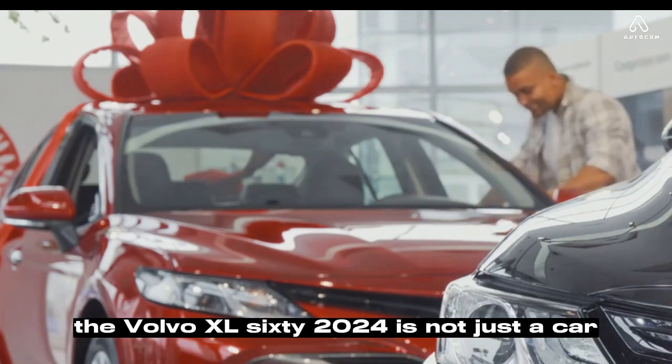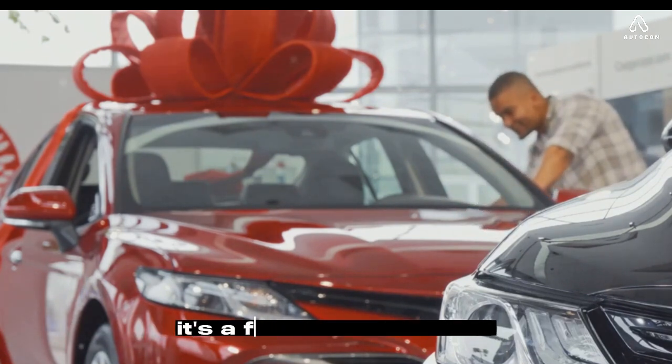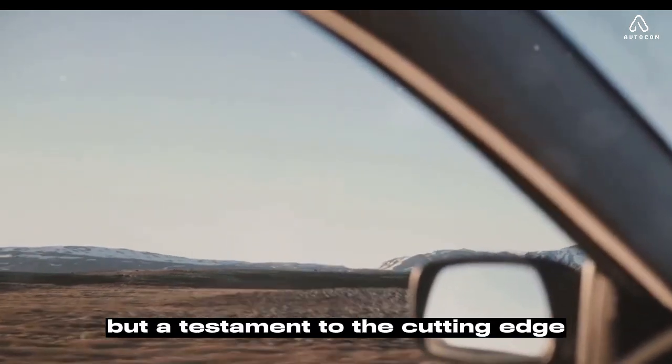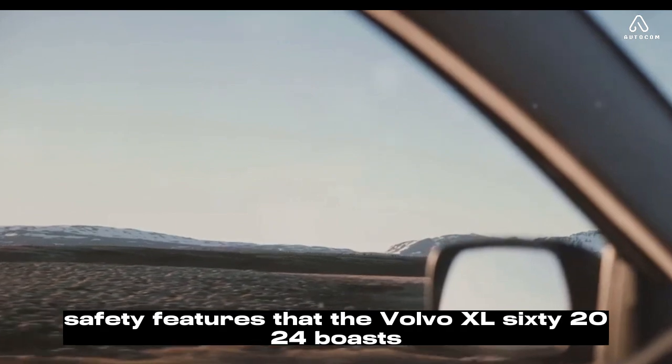The Volvo XC60 2024 is not just a car — it's a fortress on wheels. This isn't just a catchy phrase, but a testament to the cutting-edge safety features that the Volvo XC60 2024 boasts.